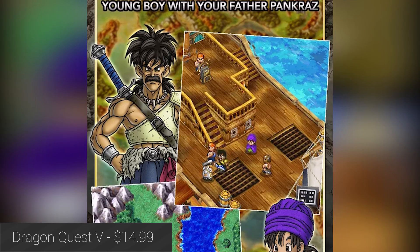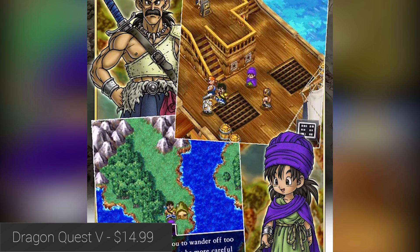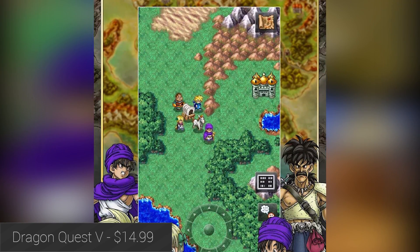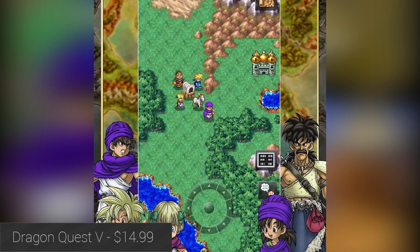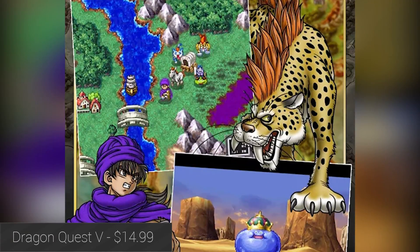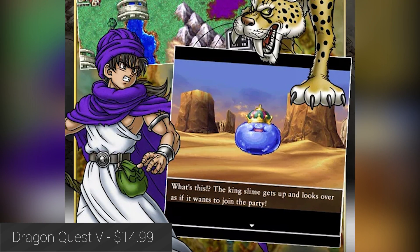Square Enix continues to re-release their old collection of games here in 2015, and first up this year is Dragon Quest V. Much like others in the series, the game is played entirely in portrait mode, which is unique for a video game. It also features full camera control, monster-catching, AI battles for easier level grinding, and a whole lot more. It's a tad expensive at $14.99, but at least there are no in-app purchases.